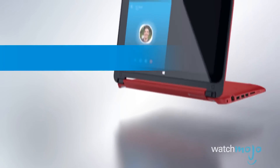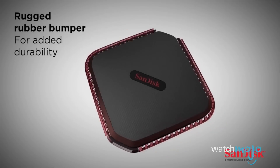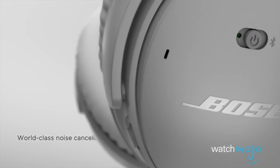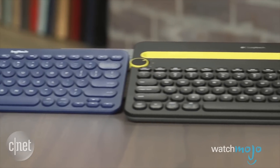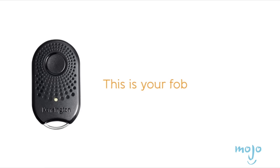Hey everyone, welcome to Gear Up, the WatchMojo series that looks at the latest in gadgets, gear, and games. I'm Mark Saltzman, and in this video we're going to look at recommended travel tech. Naturally, you're not going to want to bring all of these 10 items, but speaking as someone who spends a lot of time on the road, they're all valuable in their own way.